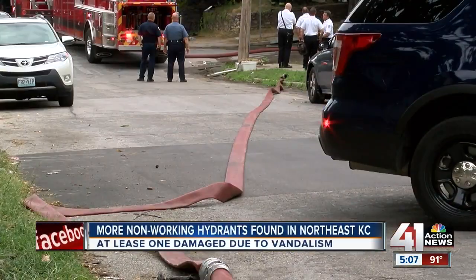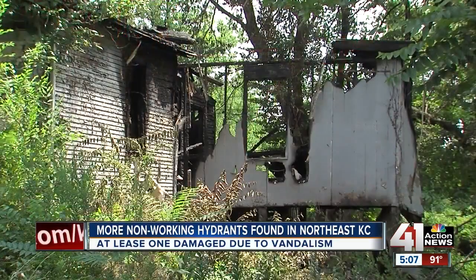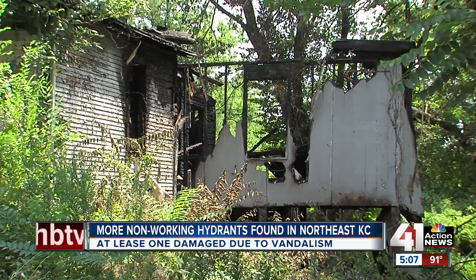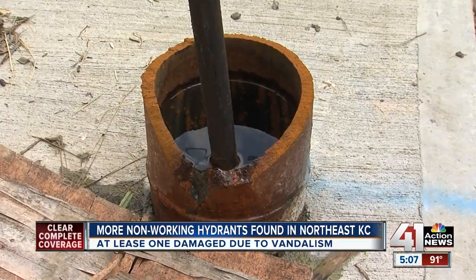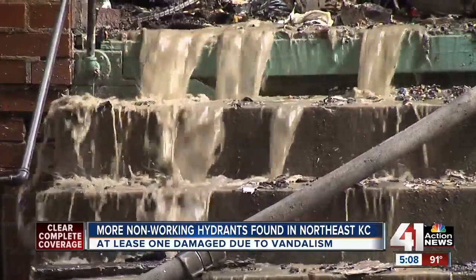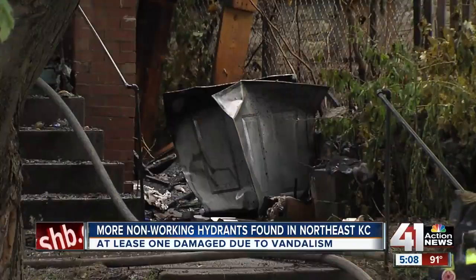This is the second time in as many months KCFD has run into this issue. On July 19th, as crews were trying to put out a fire on a vacant house, three nearby fire hydrants were vandalized and not working. Two times in a month or two — Walker said it really isn't that big of a deal, and it delayed crews for about two minutes. But for those living here, they say every minute matters.